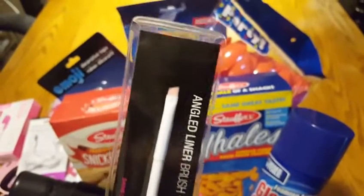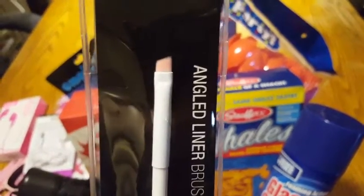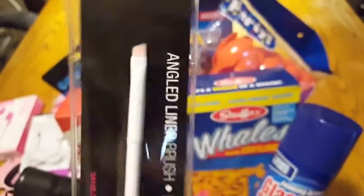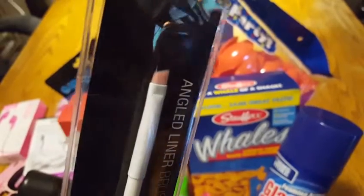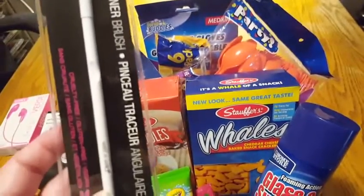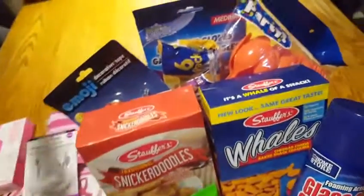So I got this angled liner brush. You guys have all seen these brushes, but I actually use this angled brush when I color my eyebrows. When I color my hair, I also color my eyebrows, and this is like the perfect point and right thickness to feather in the color onto the eyebrow to make it look more natural — as natural as you can make black look, I guess.